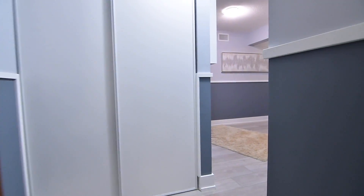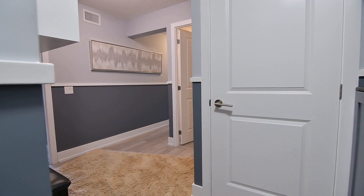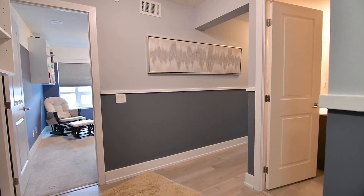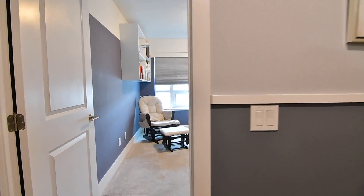Unit 402 is a two-bedroom, two-bathroom condo that features quality laminate flooring throughout its principal spaces, a modern color palette accentuated with crisp, clean interior trims, as well as large east and north-facing windows.